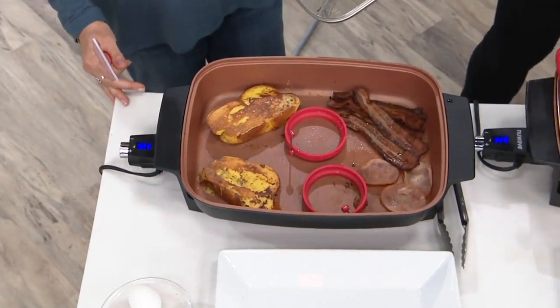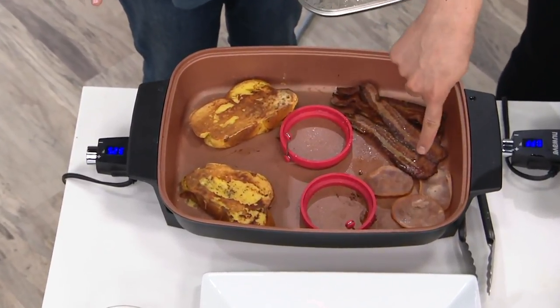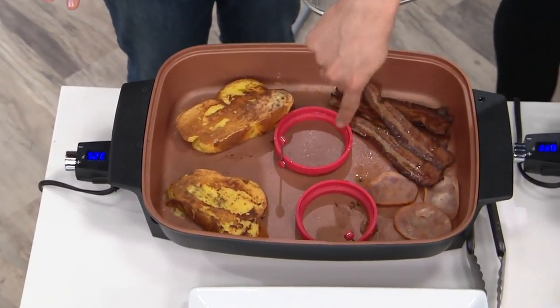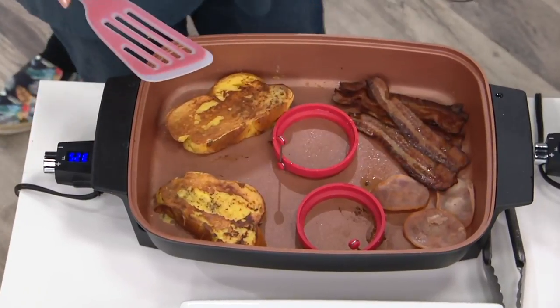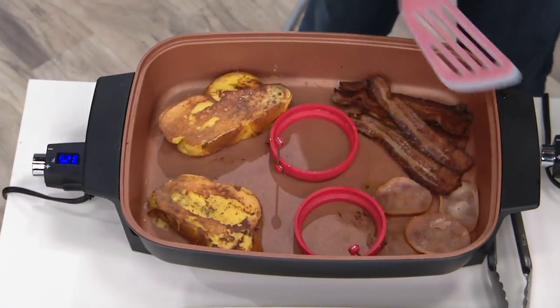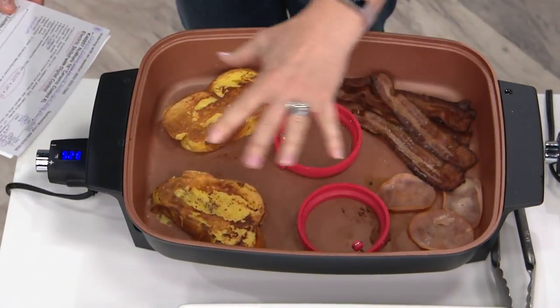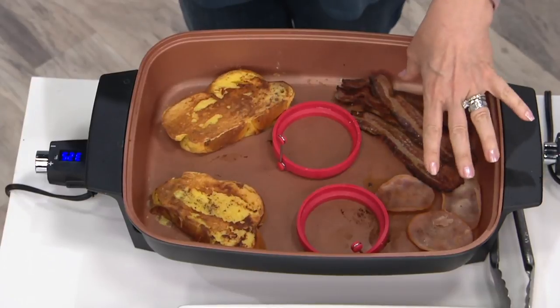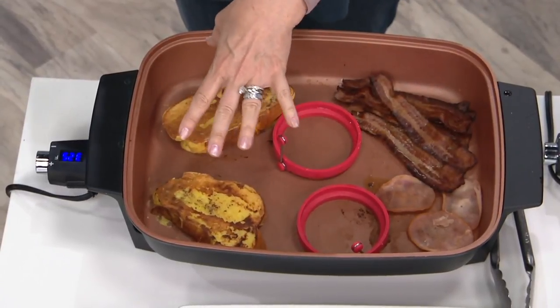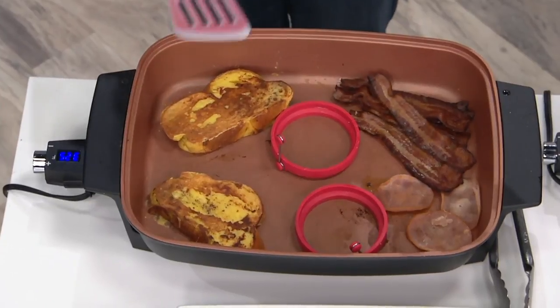And we're ready to go with breakfast — check this out. You've got the French toast in there, the bacon, the Canadian bacon. But what are these two rings over here? This is all about the real estate in here. Look how big this is — you have got a lot of space to cook. This could take the place of three different pans: the pan for your meats, the pan for your French toast, and then the egg rings, which come with it. You get four of the egg rings.